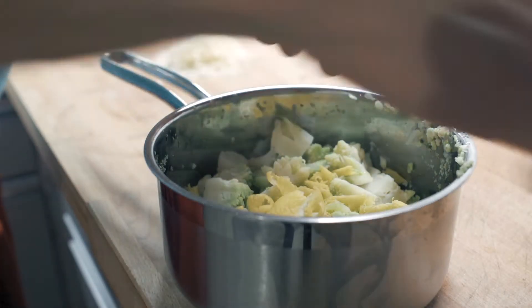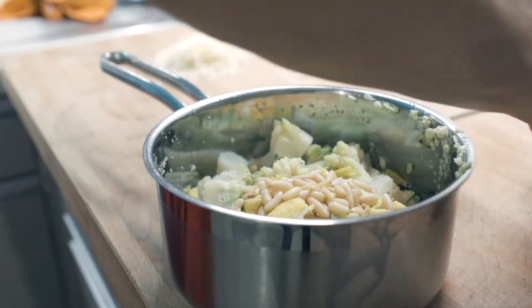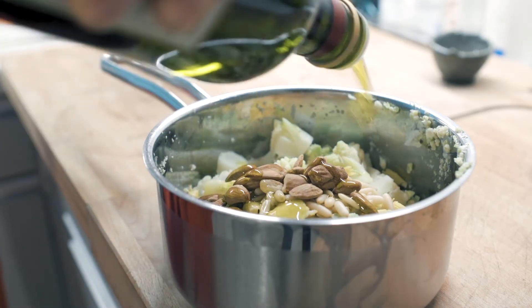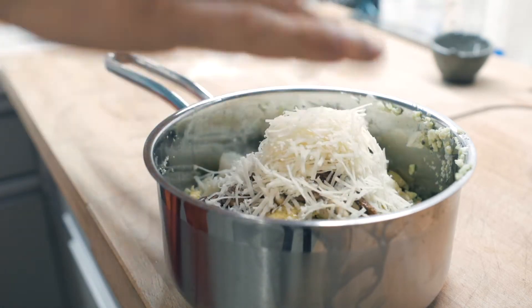Lemon zest, pine nuts, some olive oil, salt, and most importantly, parmigiana.